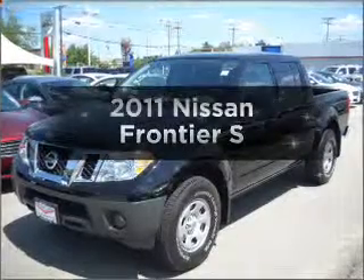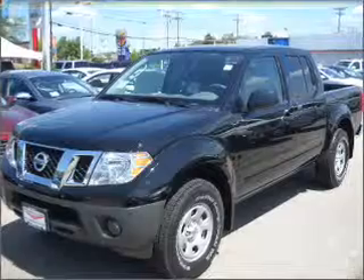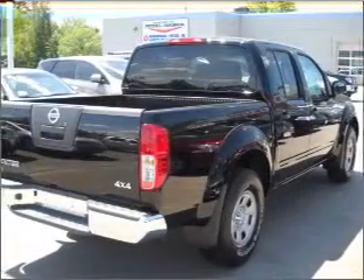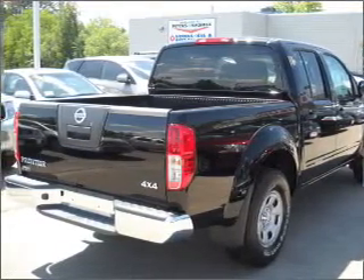Get noticed in this 2011 Nissan Frontier. Travel the roads in style and comfort in this great vehicle. With a solid 6-cylinder engine that gives you more control with its manual transmission, the anti-lock braking system will keep you safe on the road.